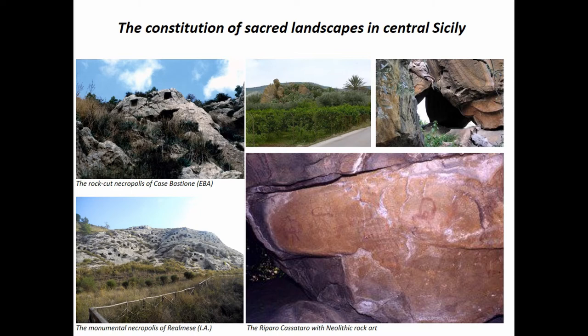A sanctuary in the center of Sicily dating to the early Bronze Age is an open space on the top of a high cliff, with the deposition of very peculiar painted and anthropomorphic pottery.